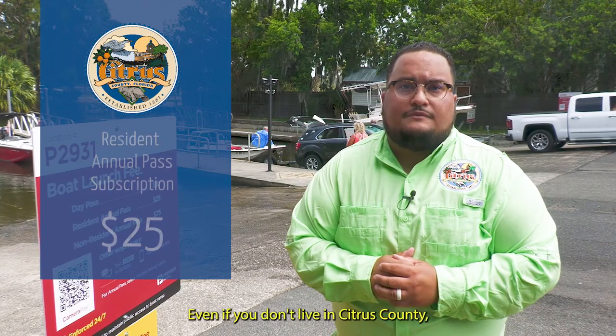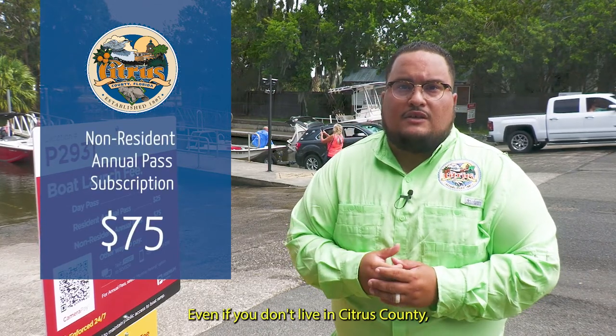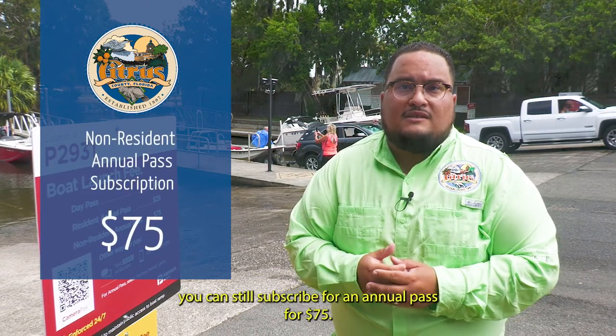Proof of residency is required. Even if you don't live in Citrus County, you can still subscribe for an annual pass for $75.